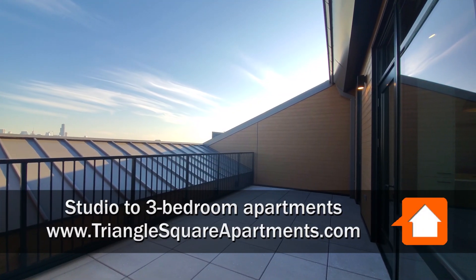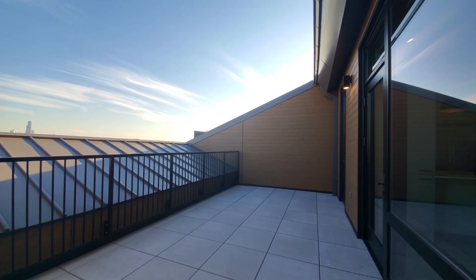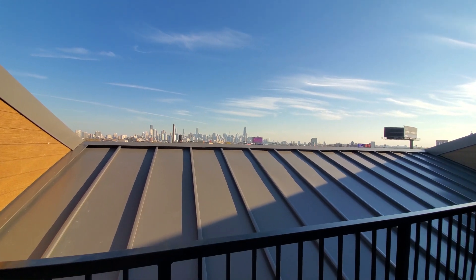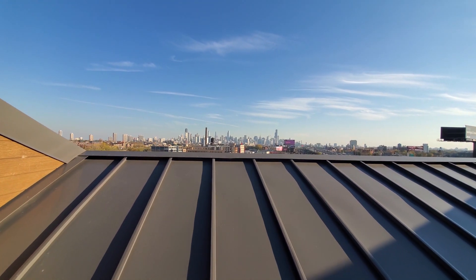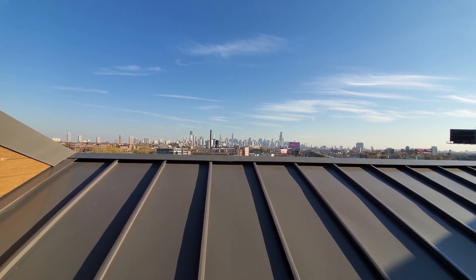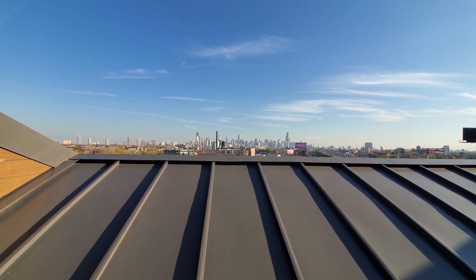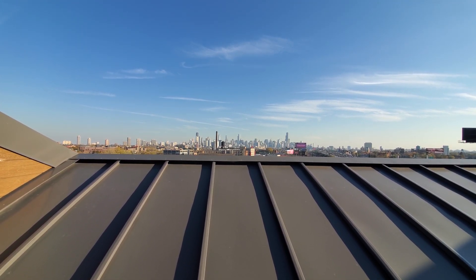I'm on the let's-party-sized terrace of apartment 716 — two-bedroom, two-bath — looking out toward a dazzling view of Chicago's skyline, lit up in the mid-afternoon sun. It's going to be equally fabulous at night.